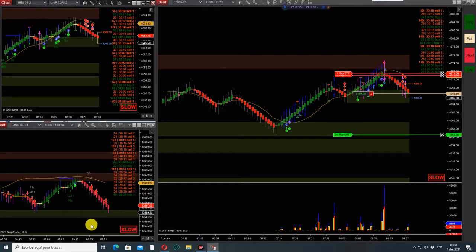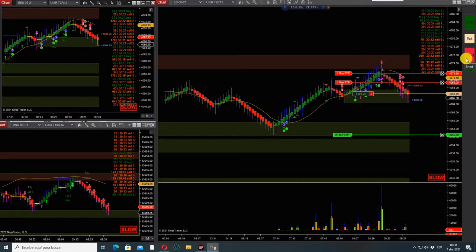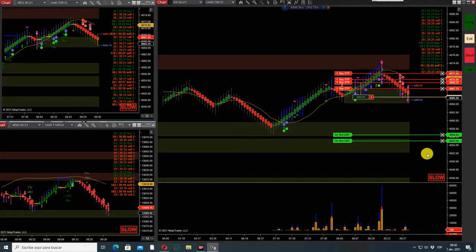There goes the Nasdaq — heavy seller, see that. Order submitted, order filled. Okay guys, let's see if we can get this momentum going down.